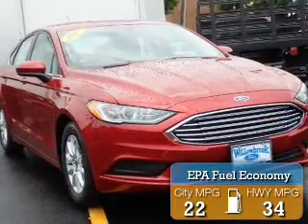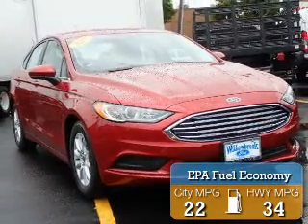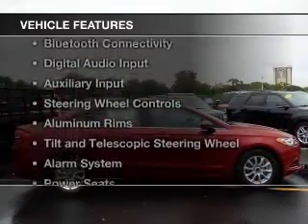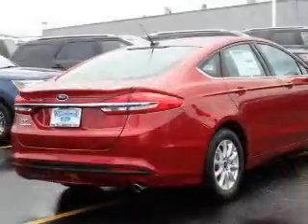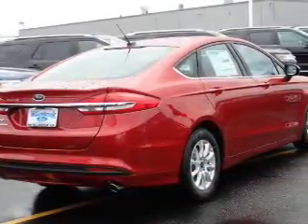Great fuel efficiency saves you money by requiring fewer trips to the gas station. The features include internet connectivity, electric trunk, Bluetooth connectivity, digital audio input, and auxiliary input.